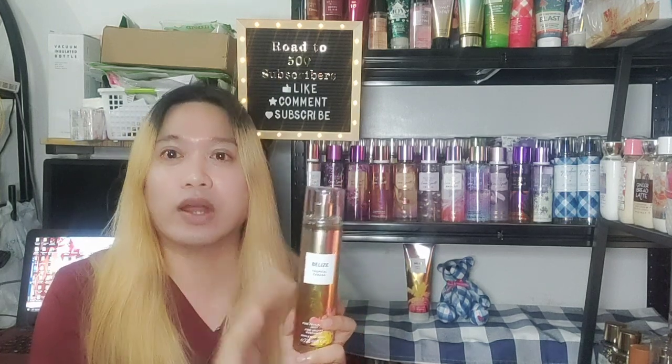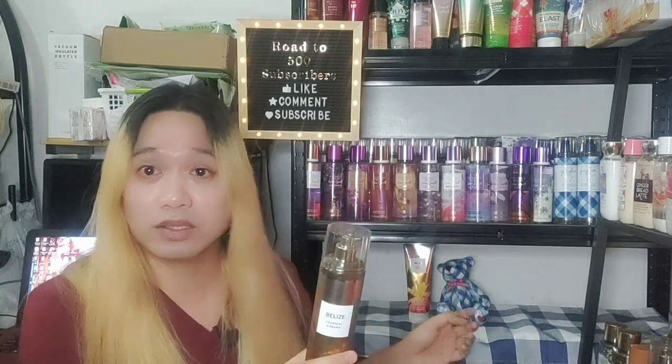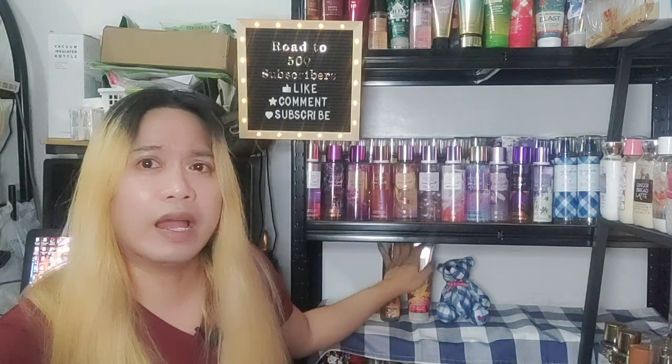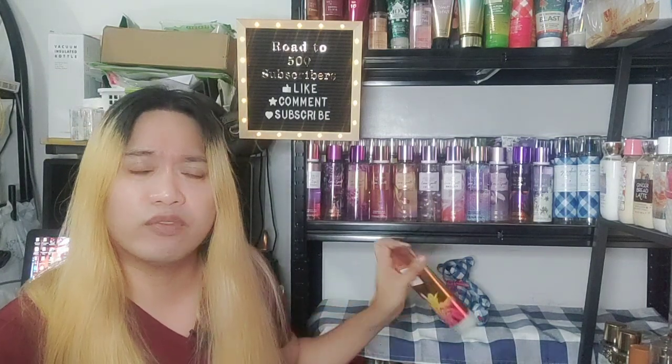Longevity-wise, I'd say it's going to be similar to my experience with Waikiki Beach Coconut and even sea salt and lavender. I think it's perhaps that saltiness or sandiness note that works well with my body chemistry, which is why it lasts long on me — I've timed it around four to five hours, with the cream of course.